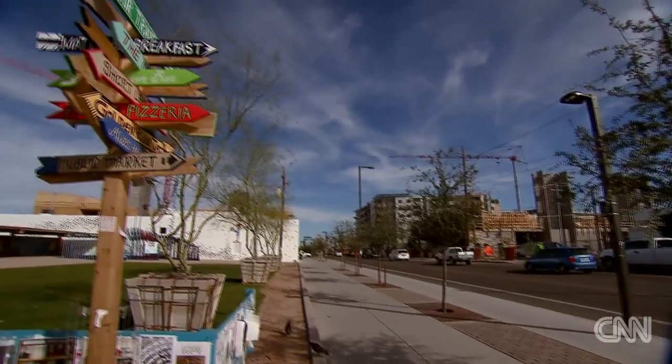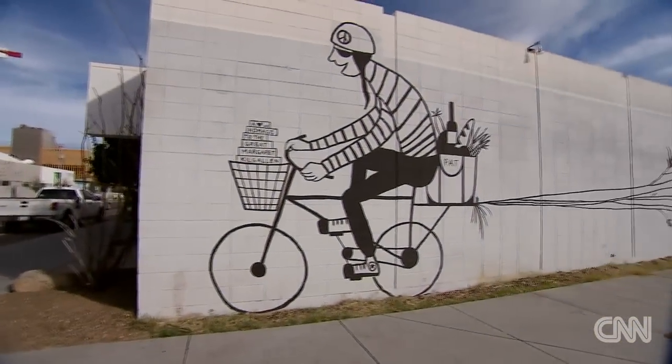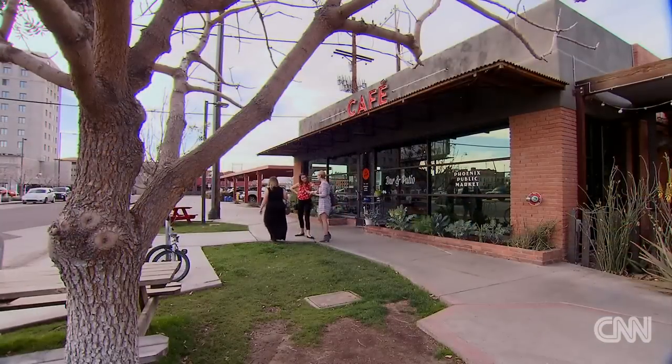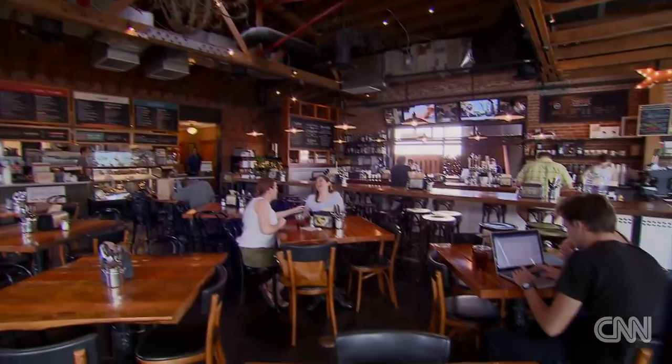Jobot Coffee is in the heart of the Art District, so stretch your legs and check out the amazing murals of Roosevelt Row. You can also wander into DeSoto Central Market or Public Market for a snack and enjoy the revitalized spaces.